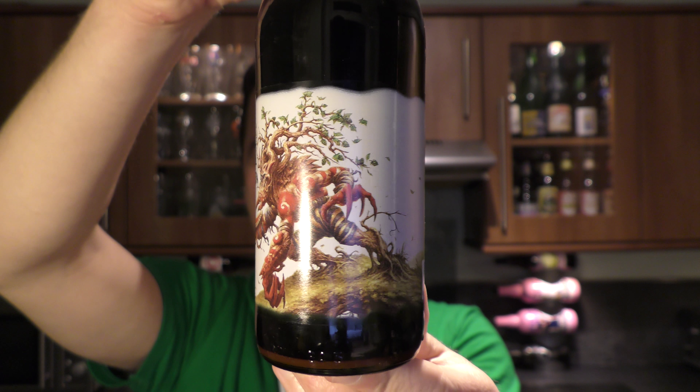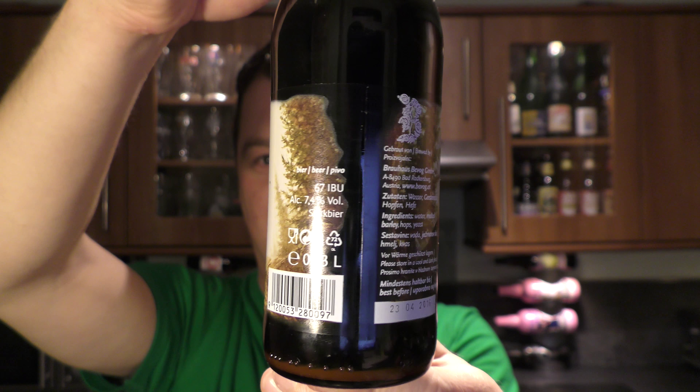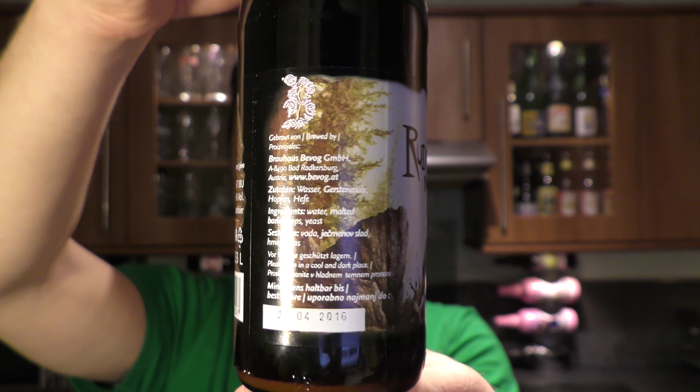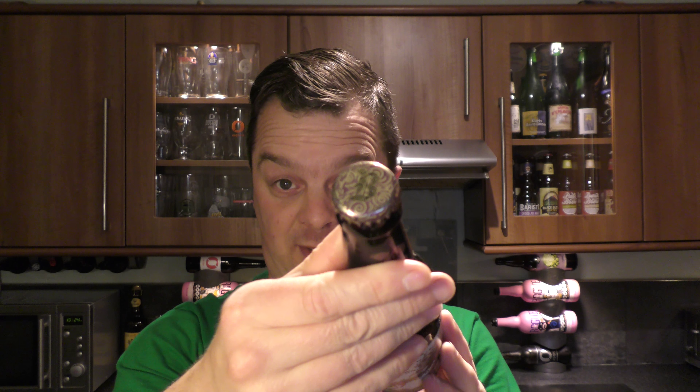Doesn't that look fantastic? A really nice looking beer and that label is fantastic. There's a look at the bottle cap. Let's get the beer out into a glass and see what we get.